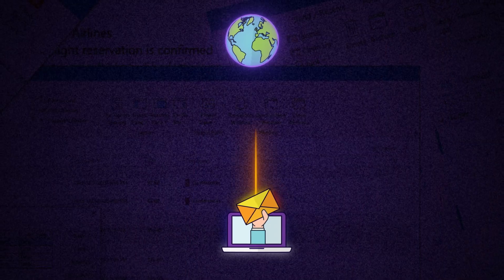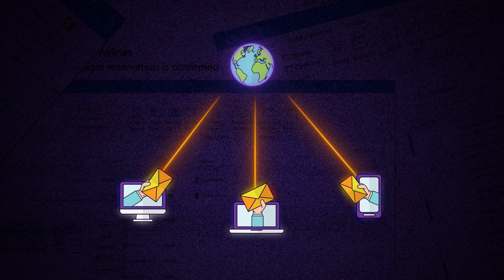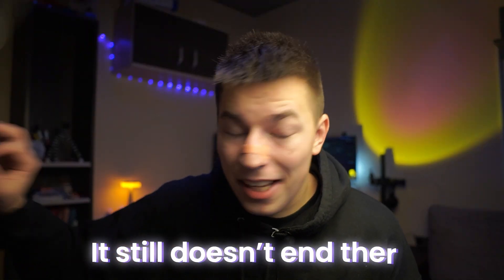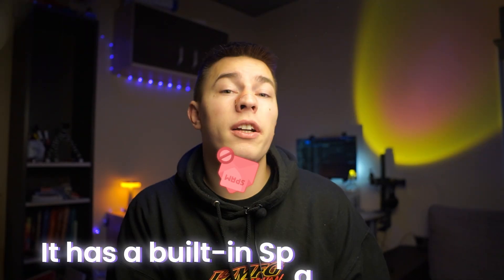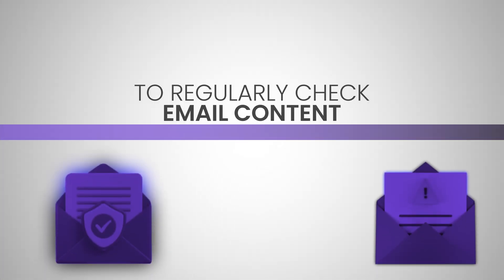Another safety measure is mailbox rotation — the act of using a different mailbox each time you send an email, so you don't exhaust any one singular mailbox. This keeps the stress per mailbox low and the deliverability score high. First Quadrant also has a built-in spam checker to regularly check your email content for deliverability issues and spam triggers, and if it finds anything, it will fix it immediately.